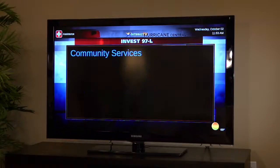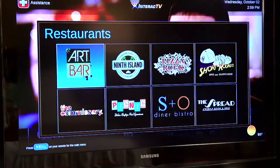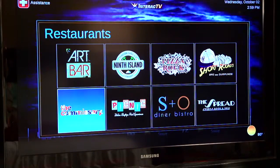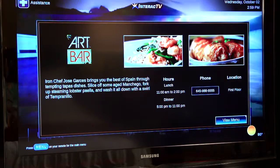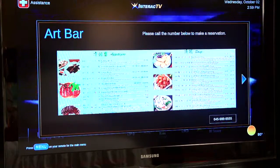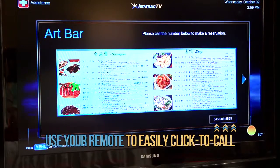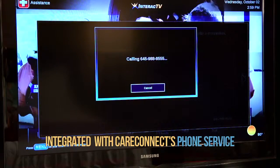This intuitive user interface lets residents view community offerings, request services, schedule community service appointments, make dinner reservations, and more. Mrs. Calloway is hungry but unsure of what she wants. Imagine how happy your residents would be if they could do this. Interact TV is integrated with the CareConnect phone service, so that all she has to do to ask questions or place an order is click to call.